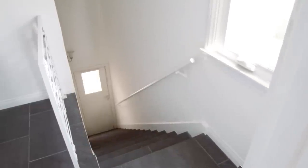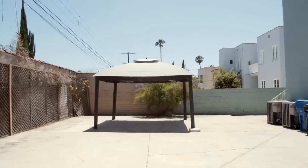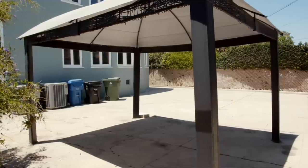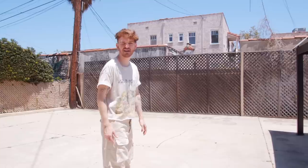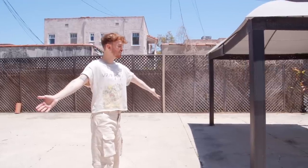Here is the backyard — there isn't too much happening back here. It is a huge concrete slab, completely blank. We have this large gazebo which I think is going to be leaving before I move in. I have no idea what I want to do back here — I'm thinking maybe doing a pool scenario or doing like parking. It's definitely going to be something I work on, but I think it's going to be a really fun project. I've never done an outdoor space before, and having this large flat area, I can only imagine the possibilities. If you guys have any ideas, I'd love to know. And that is the empty house tour!